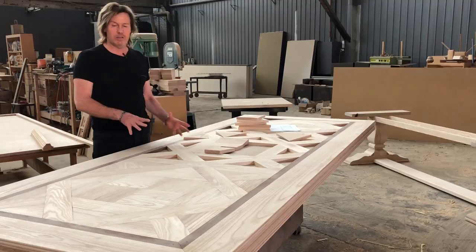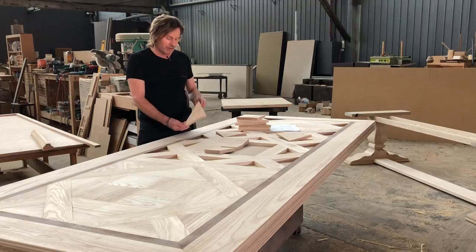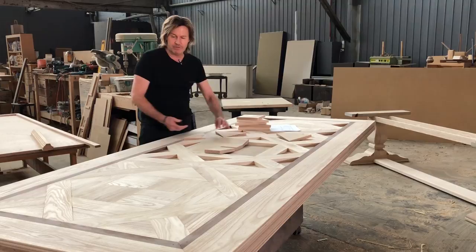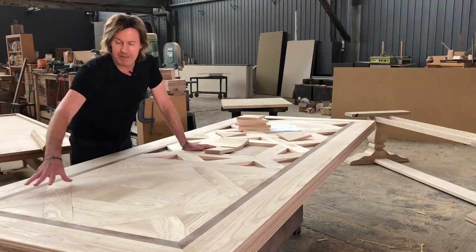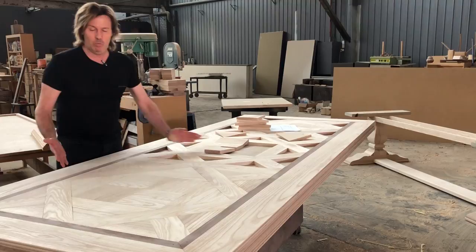Our tables are individually hand-cut in different places and different sections — each individually hand-crafted like art. With our tables we section and select each piece to give a variety of colours, a variety of taste and flavours. So it's like an individual painted picture.